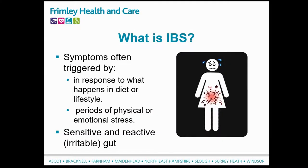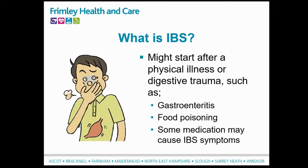Symptoms can be triggered after periods of physical and emotional stress. Studies have shown the gut in IBS individuals tends to be more sensitive and reactive, which is where the term 'irritable' comes from. IBS is more common in women than in men and can often be triggered from a period of physical illness, such as gastroenteritis, food poisoning, or as a response to some medication.